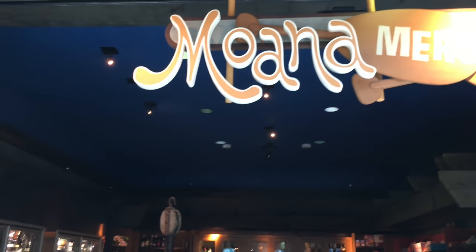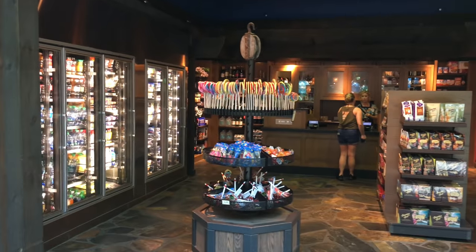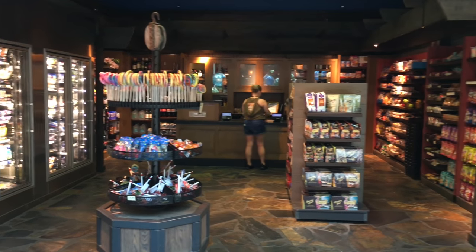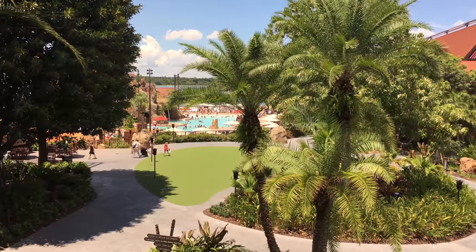This is the second part of Moana Mercantile — it's called the same thing, but this section is all about food. You can see there's a large section of coolers over there with different types of drinks, milk, and things like that, as well as different candy items.